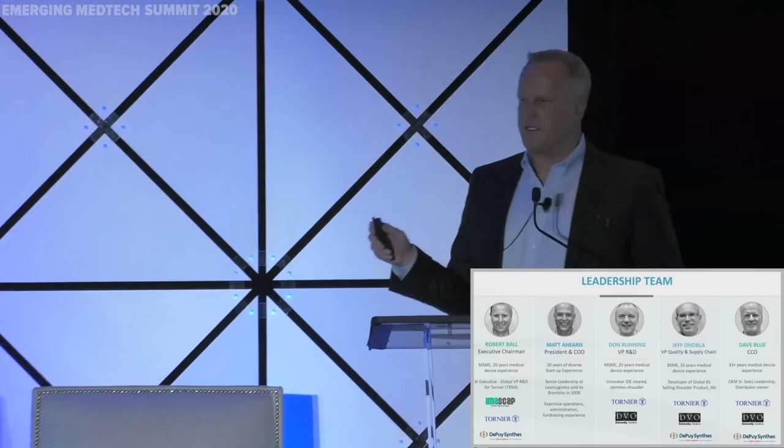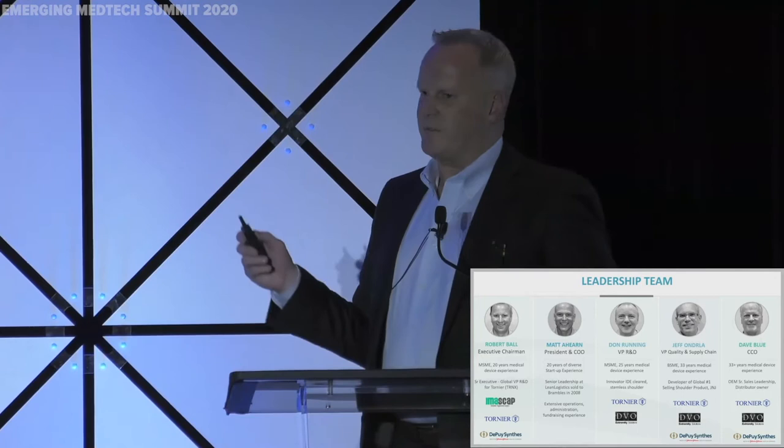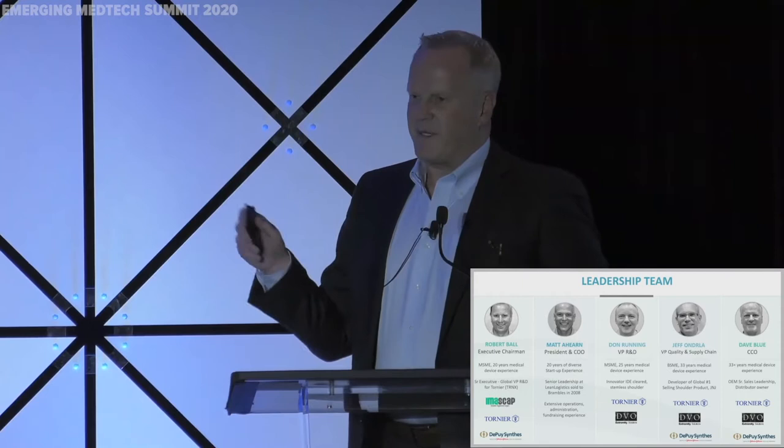If you go back and look at what this team's done for over 30 years, we've launched the first modular shoulder system in the world. We launched the first reverse shoulder system in the world. We launched the first stemless shoulder system. And we recently just launched the first software planning system. So we've been connected with a lot of what's going on in shoulder arthroplasty over the last 30 years.